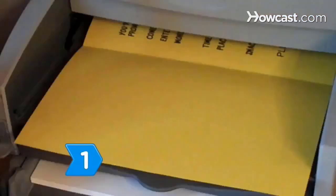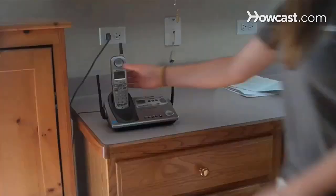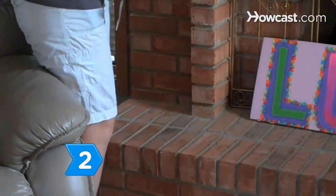Step 1: Send invitations with the start and end times of the party, along with a phone number to welcome calls from parents. Step 2: Choose a fun theme such as Mardi Gras, Hawaii, or a dance party to make for a fun-filled event.